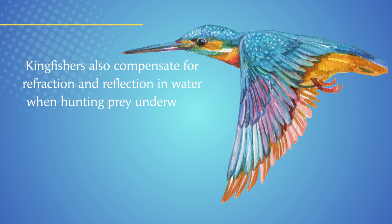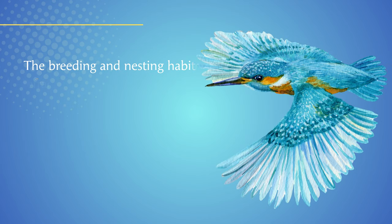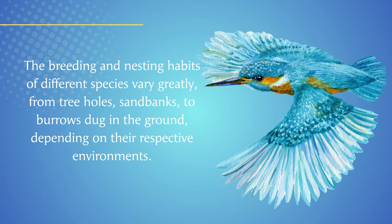Kingfishers also compensate for refraction and reflection in water when hunting prey underwater and accurately assess water depth. The breeding and nesting habits of different species vary greatly, from tree holes and sandbanks to burrows dug in the ground, depending on their respective environments.